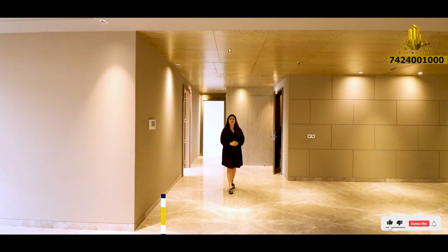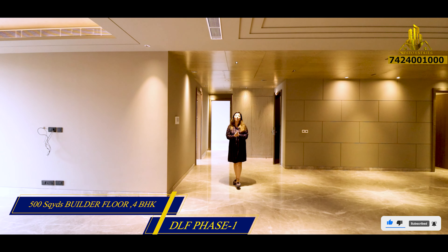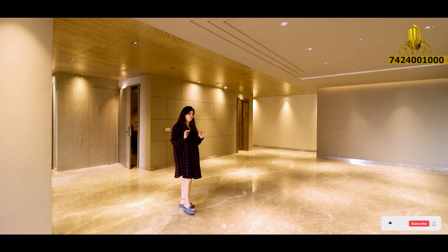Okay guys, so today I am going to show you DLF Phase 1 — a 500 square yard 4BHK which is available with terrace and without terrace. So let's quickly have our home tour.